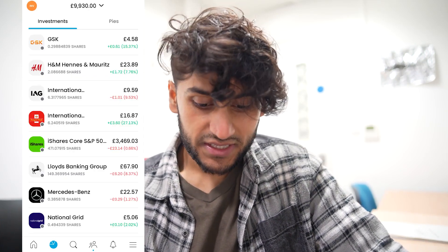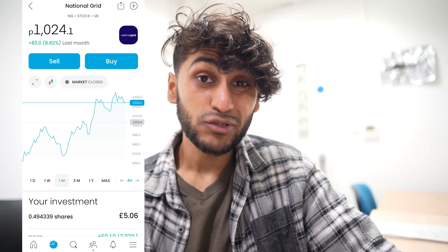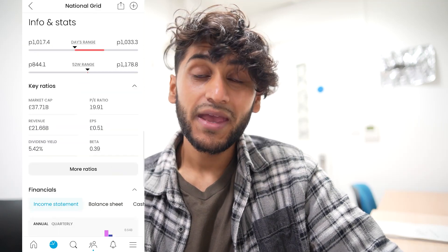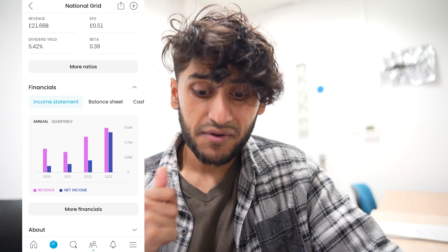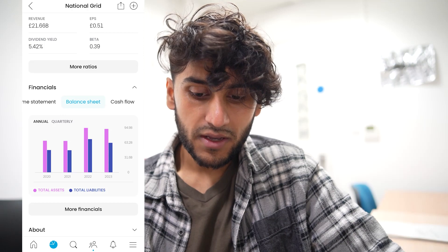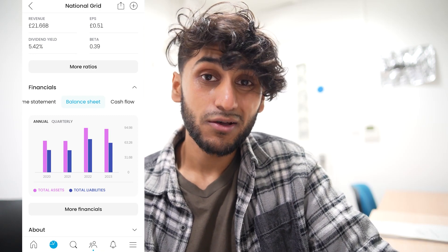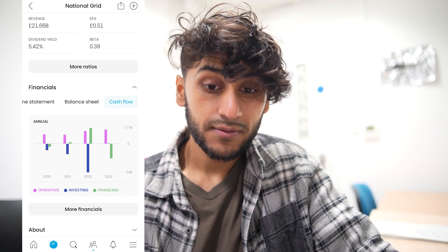Next, I have 0.49 shares in National Grid. Over the past month they are up by 8.82%, which is really good. Overall in my portfolio they are up by 2%, so that's only a 10 pence gain. They do pay a nice dividend yield of 5.42%. From the income statement, revenue and net income have both increased significantly from last year. The balance sheet shows liabilities actually decreasing, and their financing spend has actually gone up.